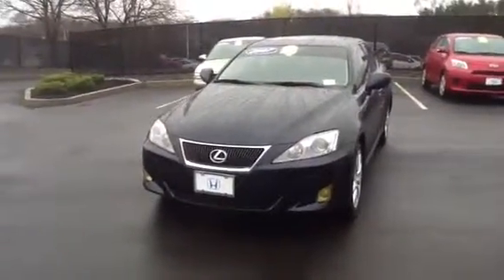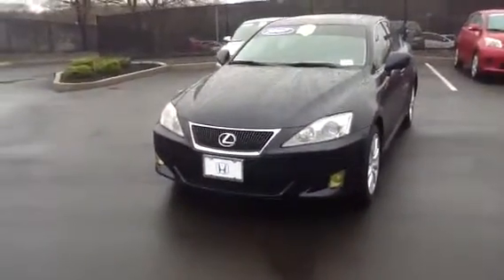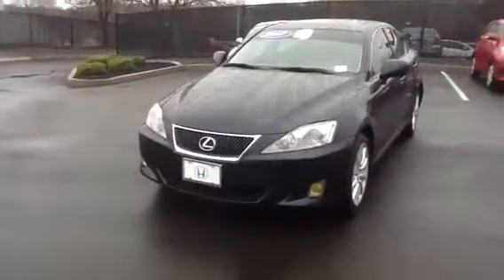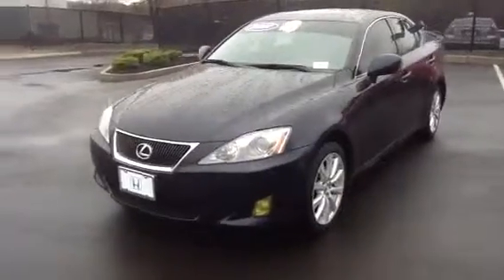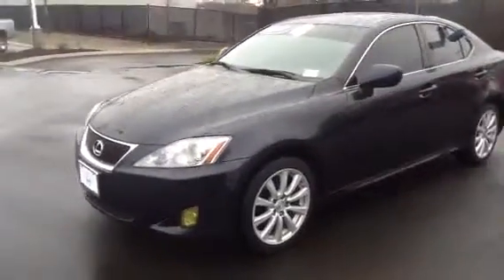Hi Robert, this is Rich at Honda of Danbury, sending you a brief video clip of the 2007 Lexus IS250 four-door sports sedan. This is the one you inquired about.